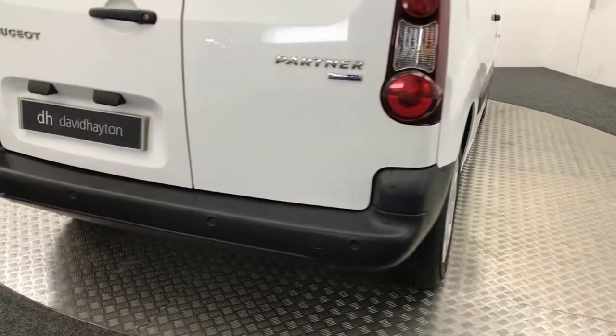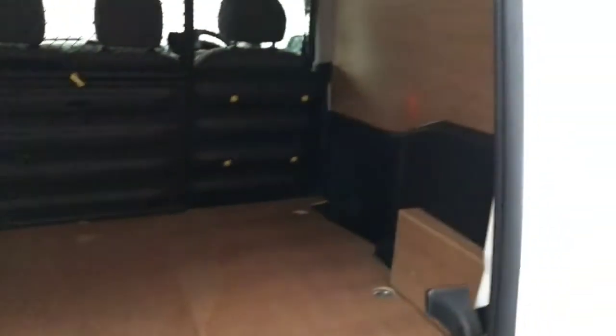Just coming around to the back — we've got reverse sensors. I'll show you inside: it's fully ply-lined throughout.